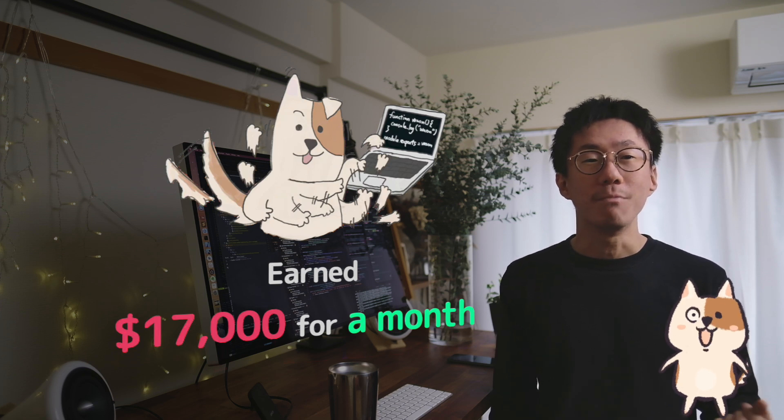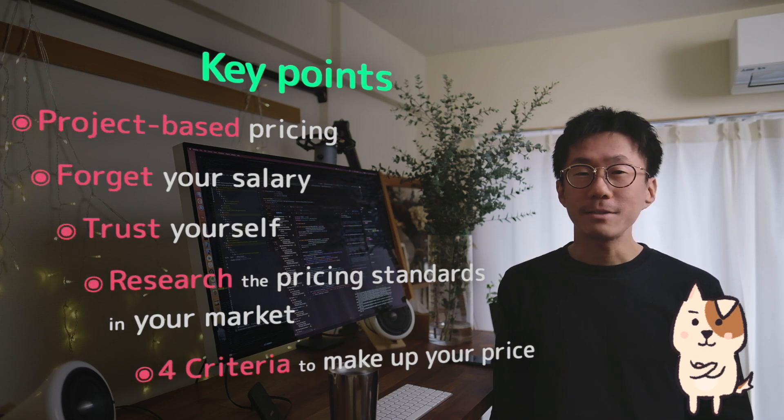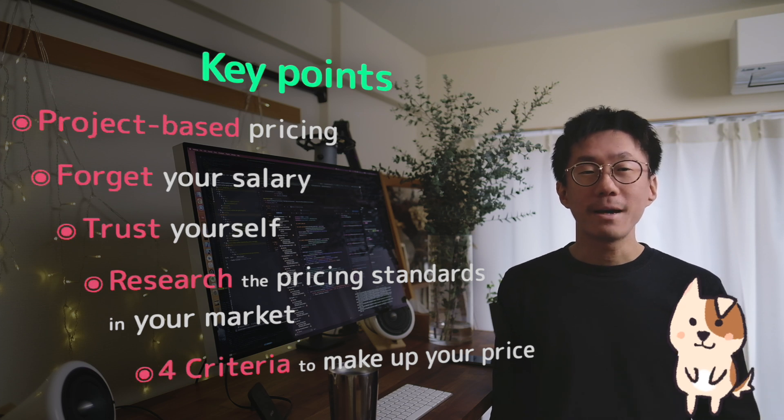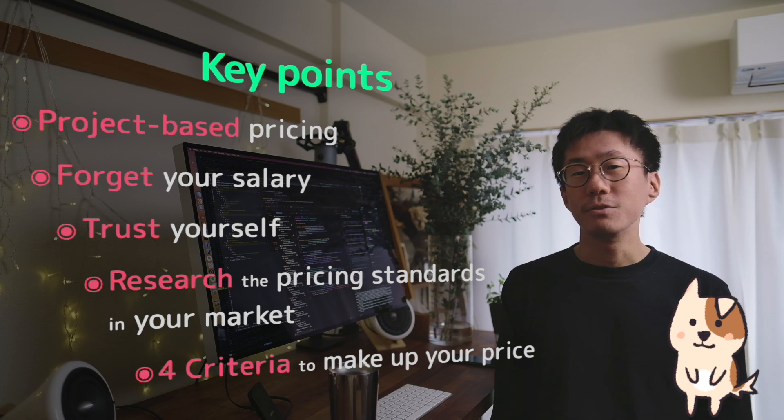I've made $70,000 for contract jobs that I actually worked for only a month. So I'm gonna talk about how I accomplished it. The key points in this video are project-based pricing, forget your salary, trust yourself, research the pricing standards in your market, and 4 criteria to make up your price. So let's get started.